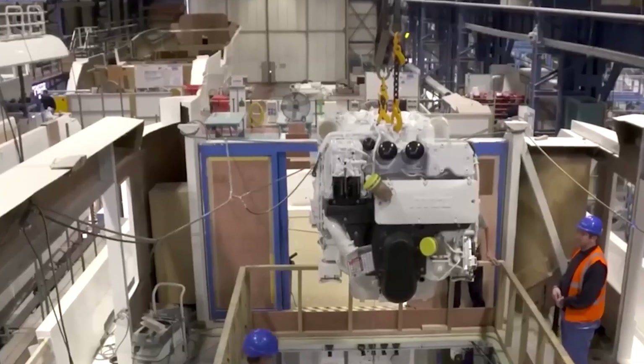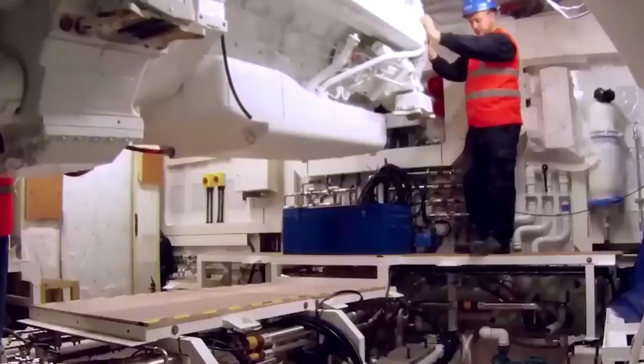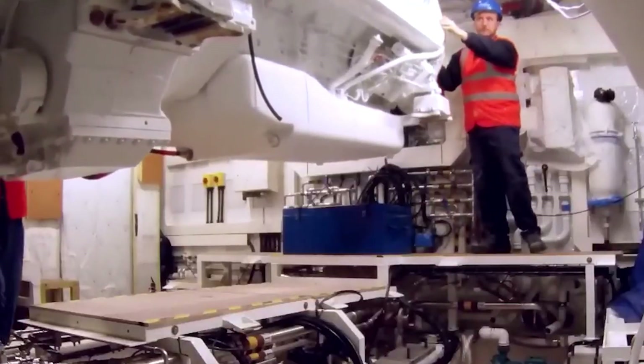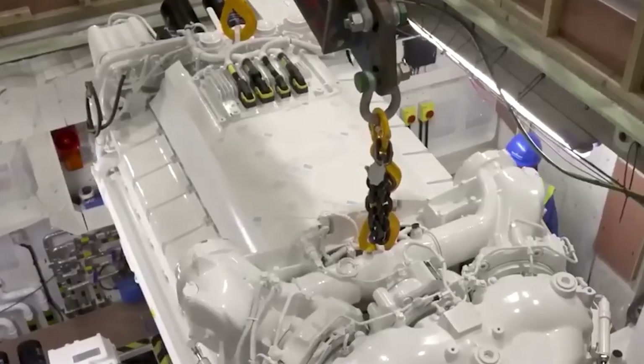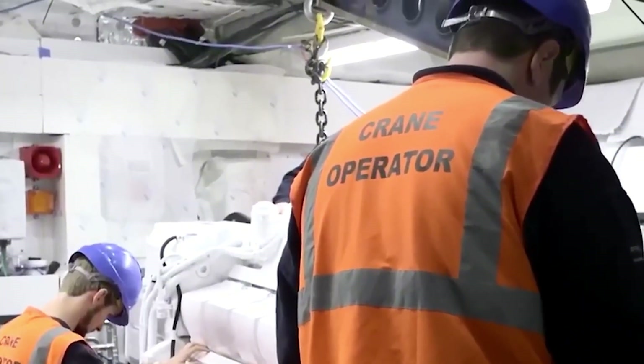There are a total of eight decks, including a private owner's deck, and the accommodation is for up to 26 guests settled in 13 staterooms. 63 crew members across 30 cabins are responsible for the operations on board.